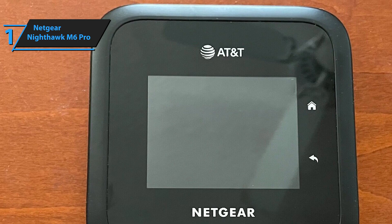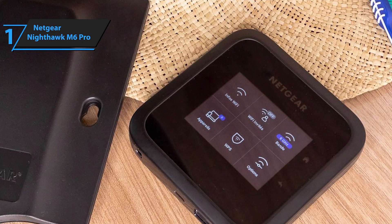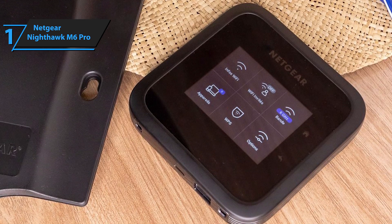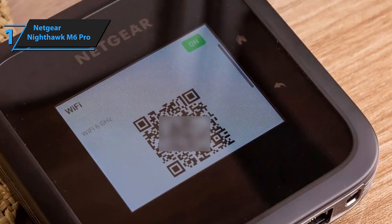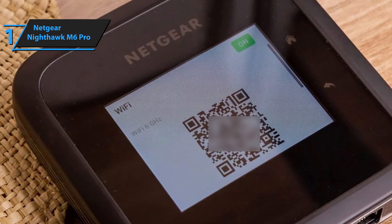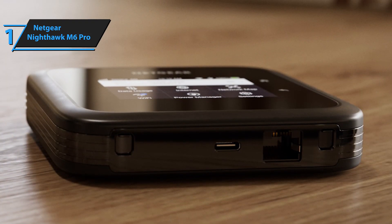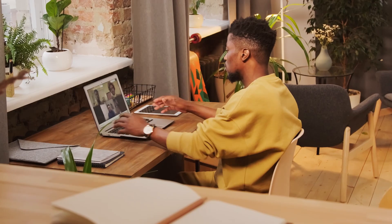Security is also top-notch, crucial when connecting to public networks. The Nighthawk M6 Pro includes features like VPN pass-through, password protection, and guest network options. Its user-friendly interface makes it easy to check signal strength, battery status, and connected devices, while adjusting settings and security. Overall, this model offers premium performance at the best possible price-quality ratio. You wanted the best, you got it.